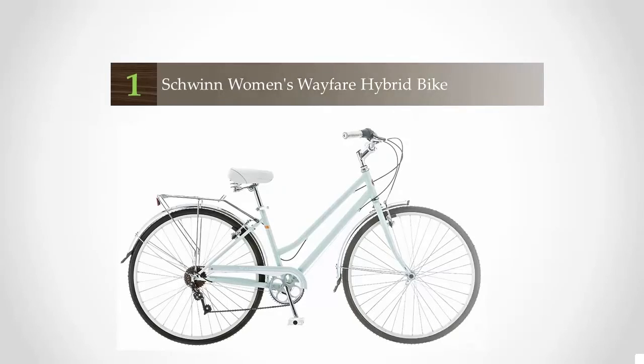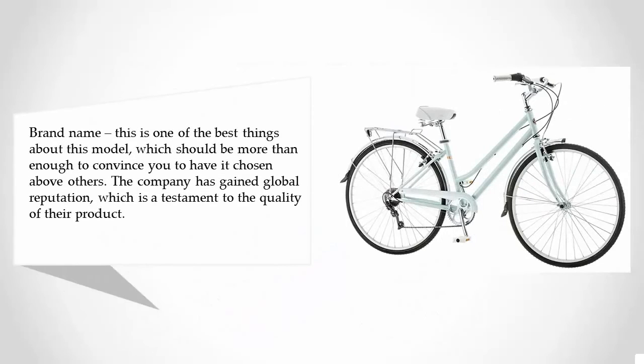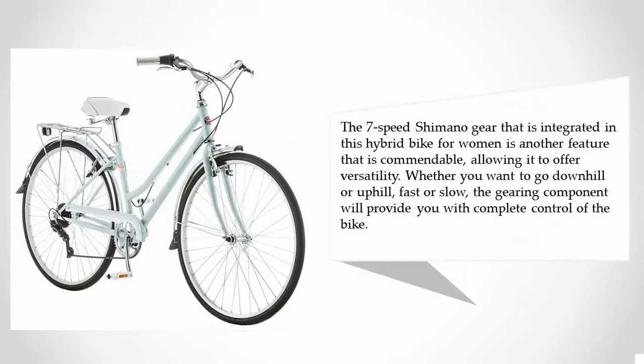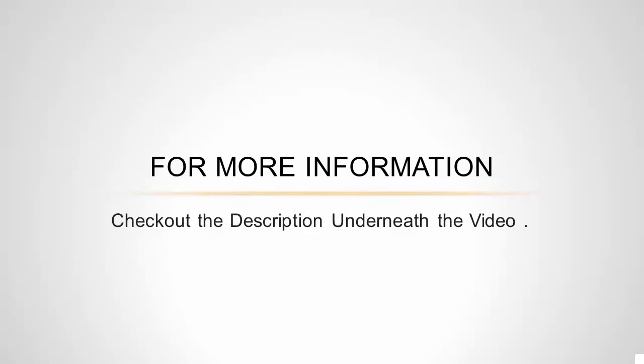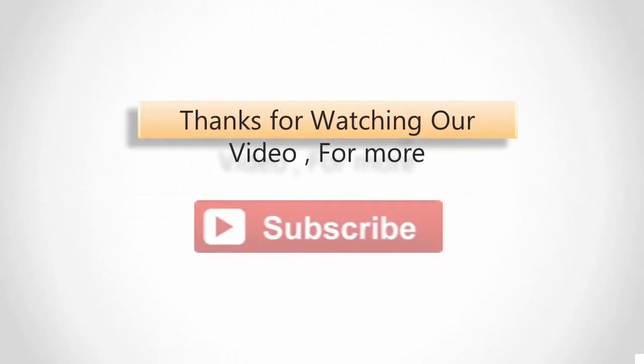Coming in at number one, the brand name is one of the best things about this model, and should be more than enough to convince you to choose it above others. The company has gained a global reputation, which is a testament to the quality of their product. The seven-speed Shimano gear integrated in this hybrid bike for women is another commendable feature, offering versatility whether you want to go downhill or uphill, fast or slow — giving you complete control of the bike.